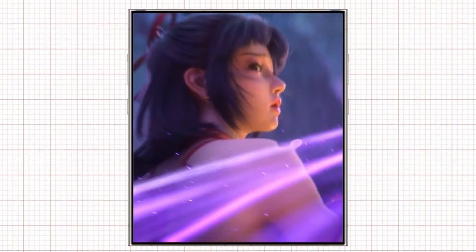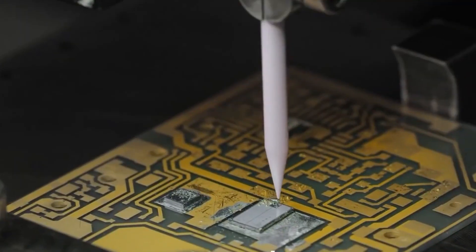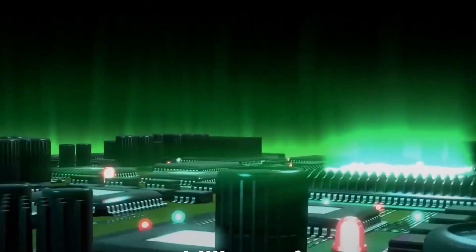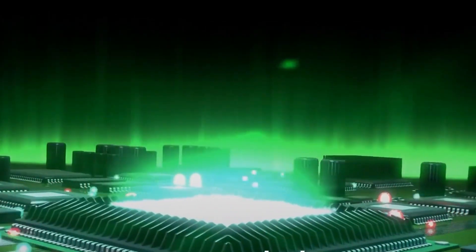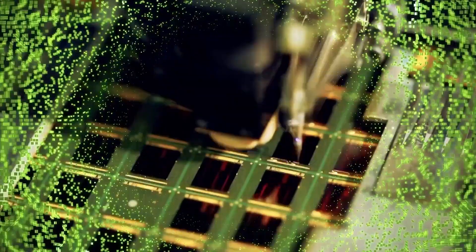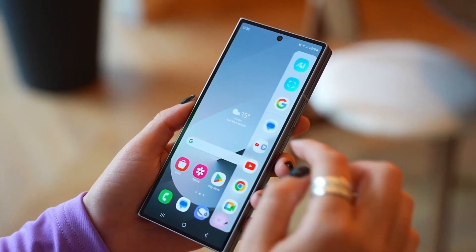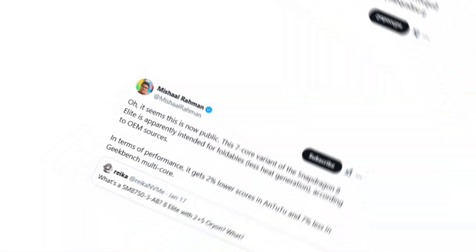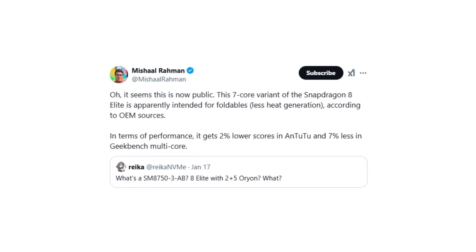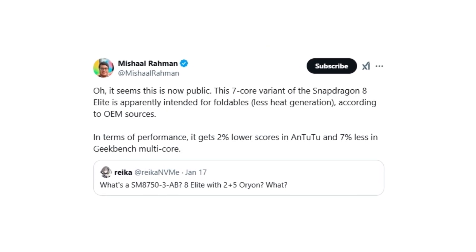The 7-core Snapdragon 8 Elite is rumored to power the Galaxy Z Fold 7. Designed with a 64-bit architecture and built on TSMC's advanced 3nm process, it features two prime cores clocked up to 4.32 GHz and five performance cores reaching up to 3.53 GHz. The reduced core count slightly impacts performance, but tech expert Michel Rahman noted this modified chip could generate less heat, making it a better fit for foldable devices like the Galaxy Z Fold 7.